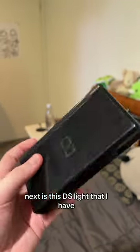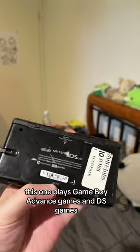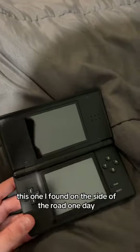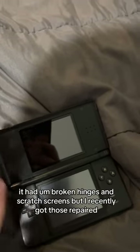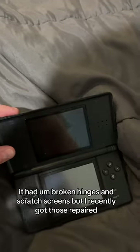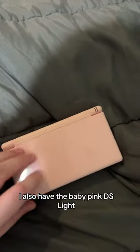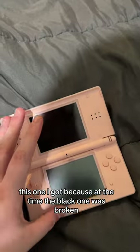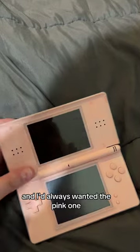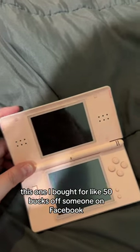Next is this DS Lite. It plays Game Boy Advance games and DS games — I found this one on the side of the road one day. It had broken hinges and scratched screens, but I recently got those repaired. I also have the baby pink DS Lite. I got that one because at the time the black one was broken, and I'd always wanted the pink one. I bought it for about $50 off someone on Facebook.